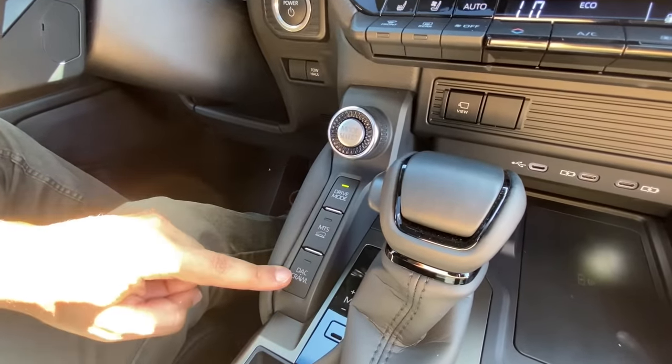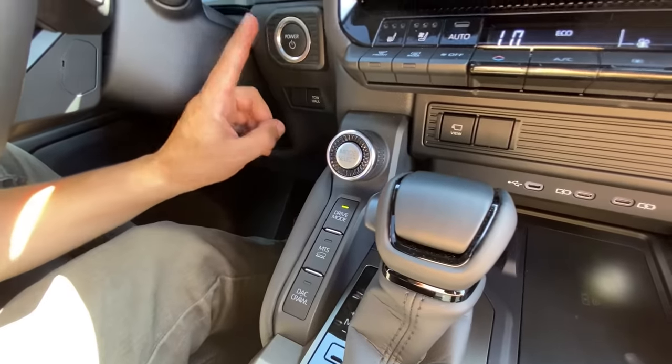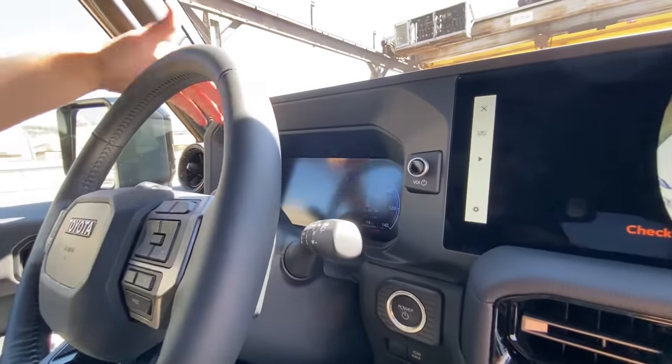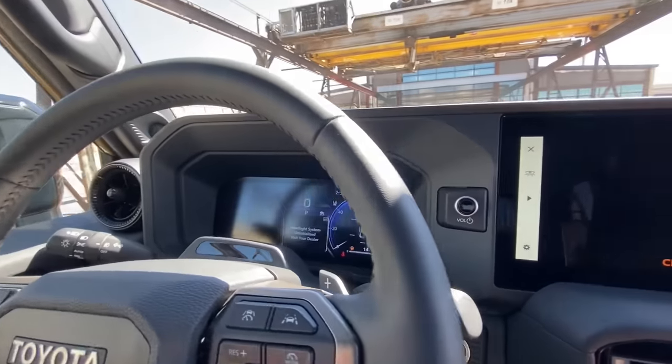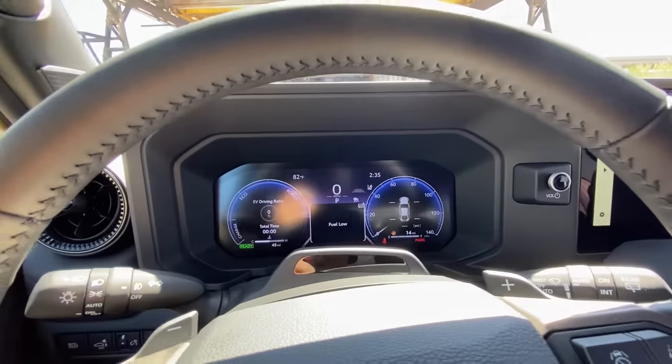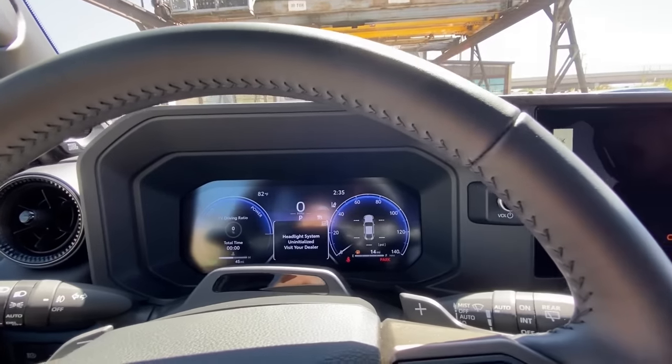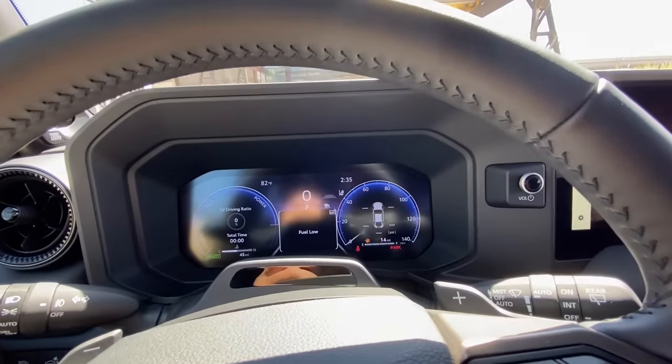You don't need to be in four-low to engage these modes — you can engage them in four-wheel high, which is really cool. You get an engine start-stop button and a center gauge cluster display. It's a pre-production unit so it's not exactly what it's going to look like in final form.